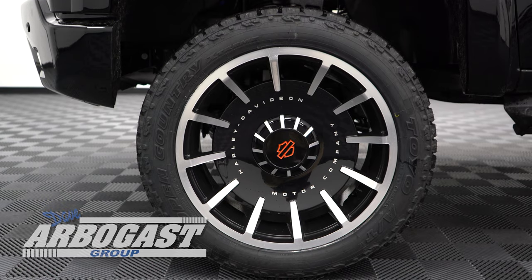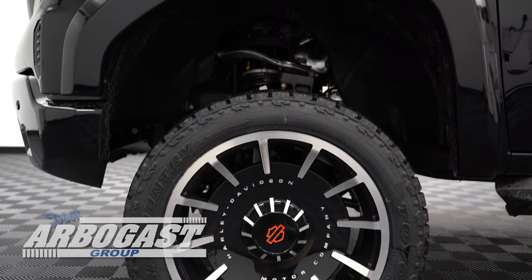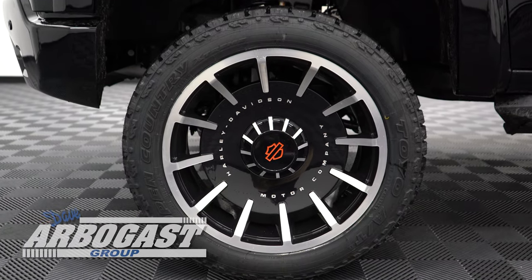Back over here, if we look at the wheels, these are even exclusive to Harley-Davidson. It's going to have a Fatboy-style wheel — that's a 22-inch rim, and it's going to be dressed with a 33-inch tire.